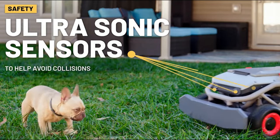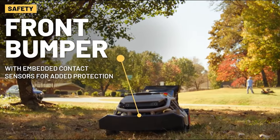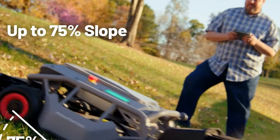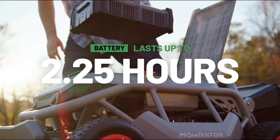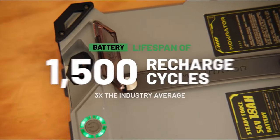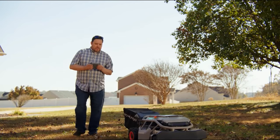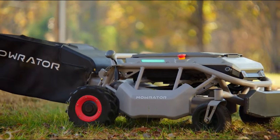With advanced automatic safety detection features, it can actively detect obstacles, automatically stopping its movement and blade rotation to prevent accidents. It can easily handle slopes of up to 75%. Plus, equipped with a rechargeable 18V LiFePO4 battery, the S1 is built to last for up to 1,500 cycles of use. With the Mowrater S1, you can do it yourself easier and better.